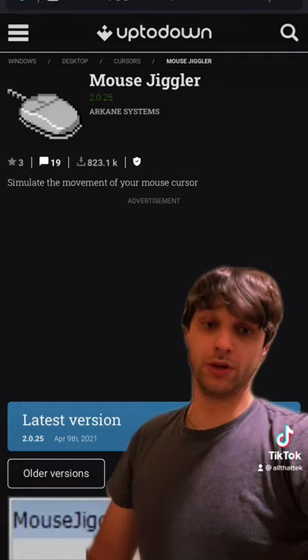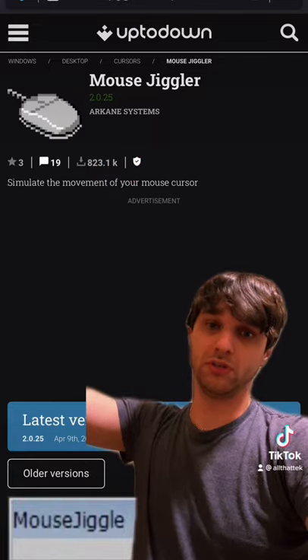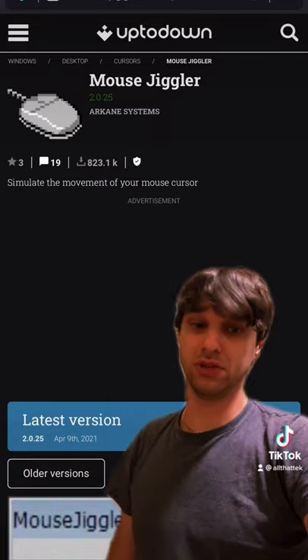Something to recommend: it's called a mouse mover, and it moves your mouse while you're away so you can go to the bathroom. A better way to do it, and free, would be to just download Mouse Jiggler. You can Google it — it's one of the first things that comes up and it's free.